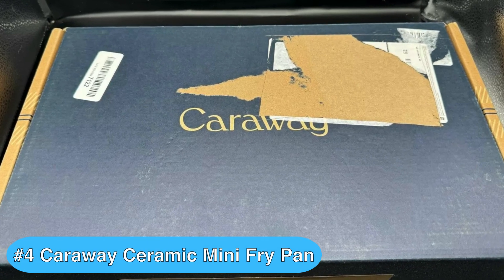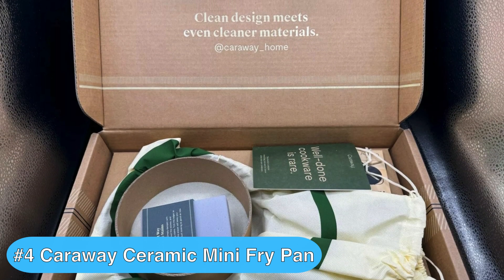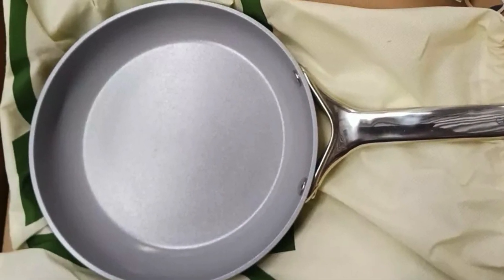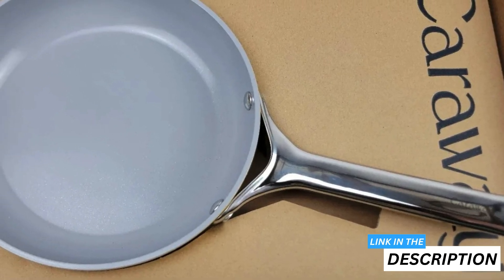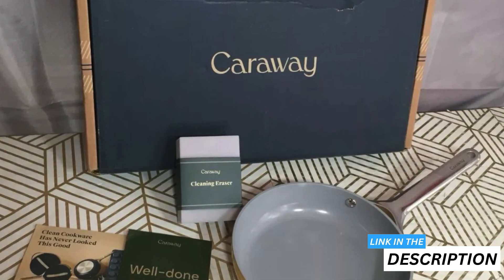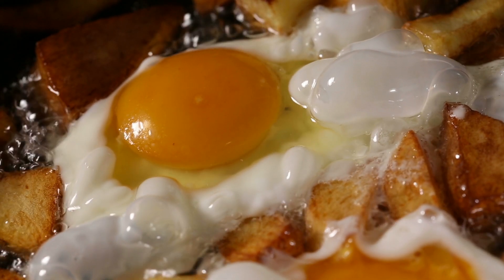Up next is the Caraway Nonstick Ceramic Mini Fry Pan, which earns the fourth spot on my list of frying pan reviews thanks to being a safe and stylish frying pan that's easy to handle. Compact and stylish, it is ideal for those smaller cooking tasks. You'll enjoy the benefits of non-toxic cookware as it's free from PTFE, PFOA, and other harmful chemicals, making it a healthier choice for your kitchen. The pan's 8-inch size perfectly suits single-serve dishes from frying eggs to making small dinners.